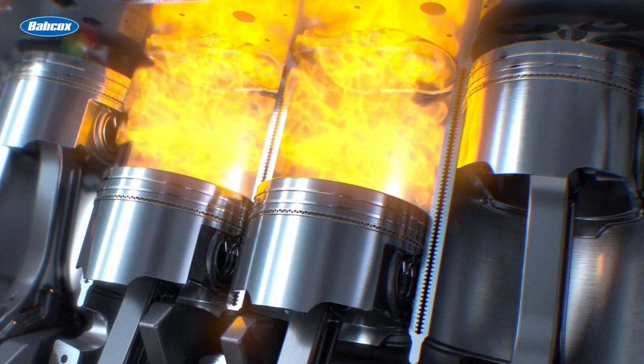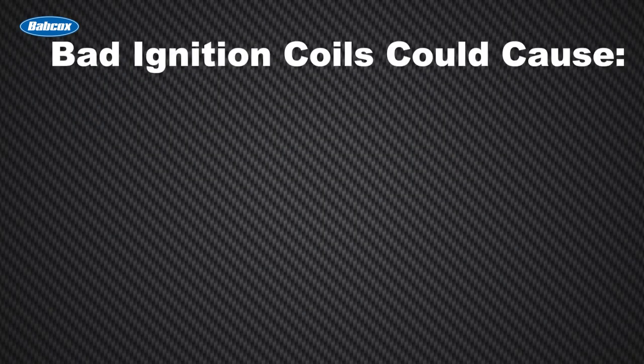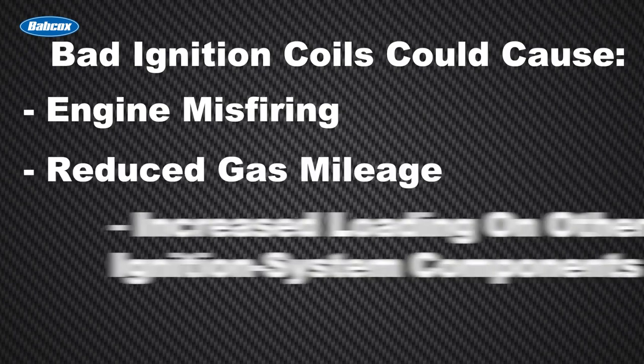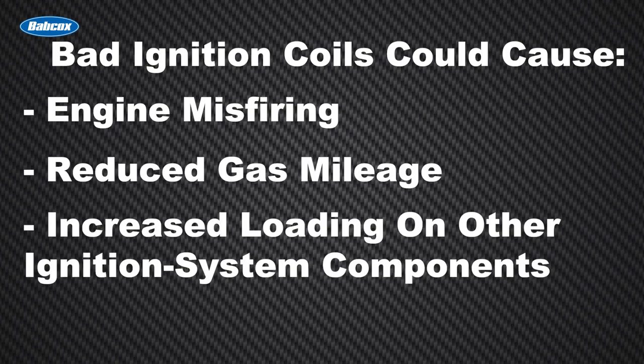This explosion moves down the pistons and starts the engine. With such an important job to do, a bad ignition coil can cause a number of problems, including engine misfiring, a reduction in gas mileage, and increased loading on other ignition system components.